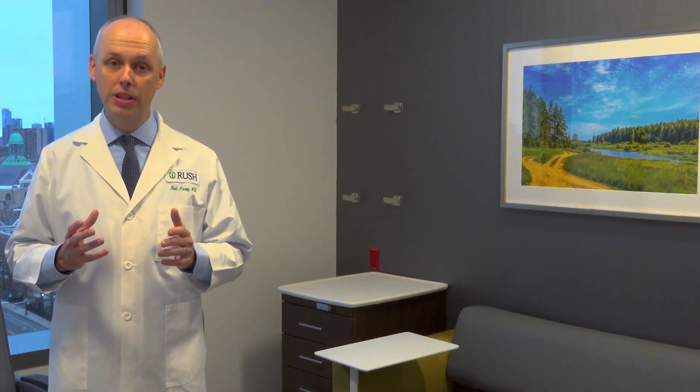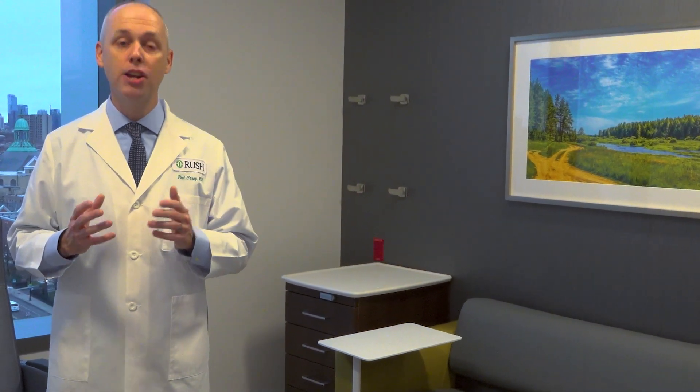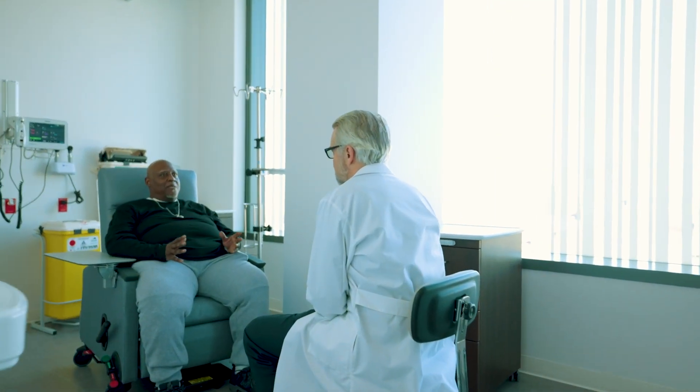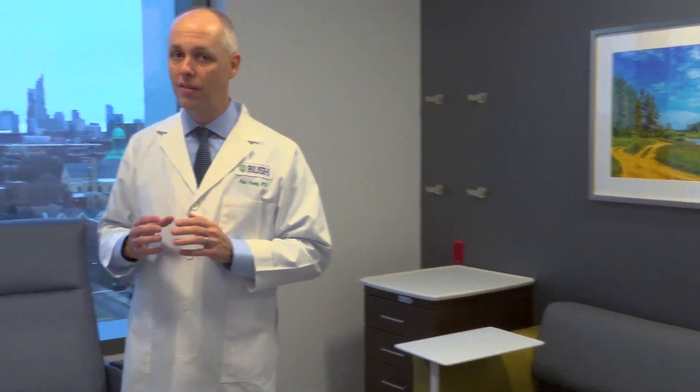We're standing now on the ninth floor in the infusion rooms, which I think feature how state-of-the-art and patient-centered the care will be here. The infusion rooms are large and spacious, with private TVs and private doors, and they also have extraordinary views of the Chicago skyline.